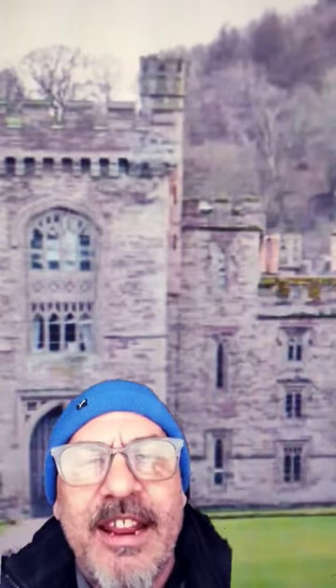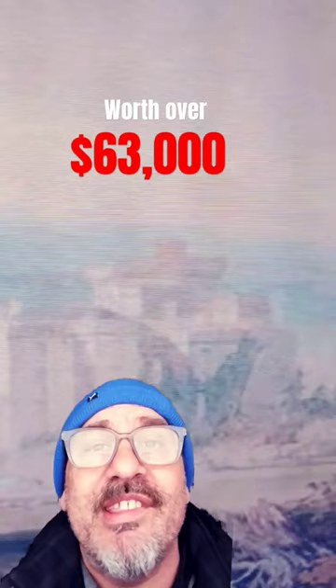This is the famous Hampton Court located here at Fort Shire, England. And this is the 1796 watercolor of that estate, found at another location, and it's worth over $63,000.